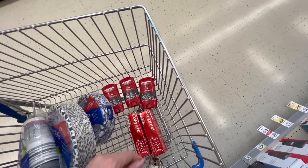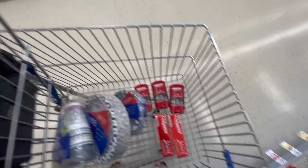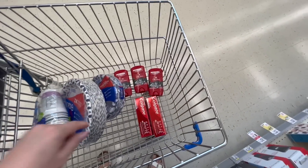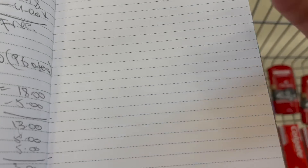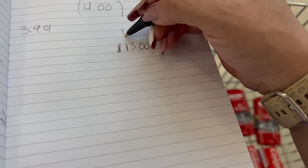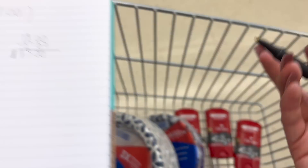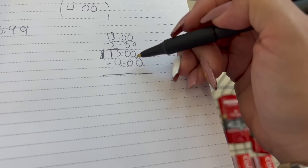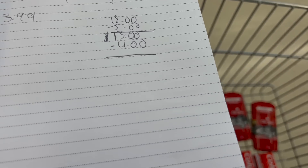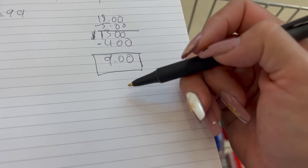From the $18 total, you apply a $5 coupon from the Walgreens app, bringing your total down to $13. Remember you have a $4 balance in cash rewards from the Colgate deal, so you use those $4 to pay toward this deal. That means out of the $13 you owe, you apply the $4 balance and end up paying $9 out of pocket.